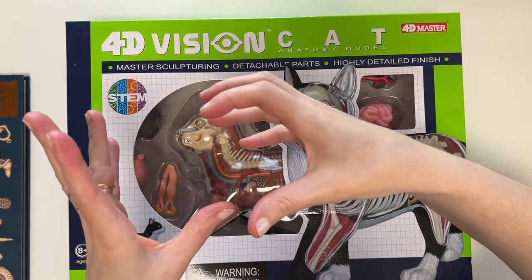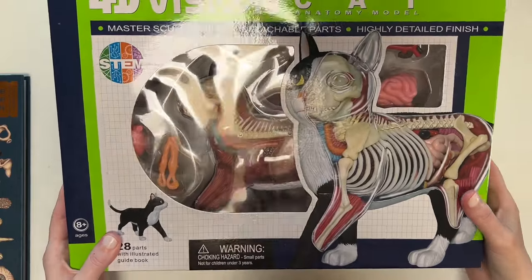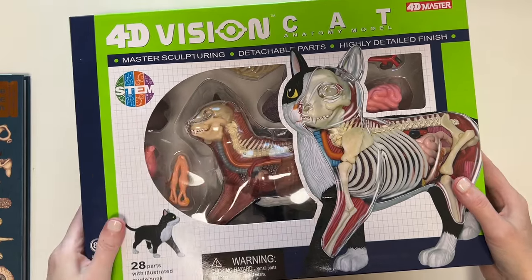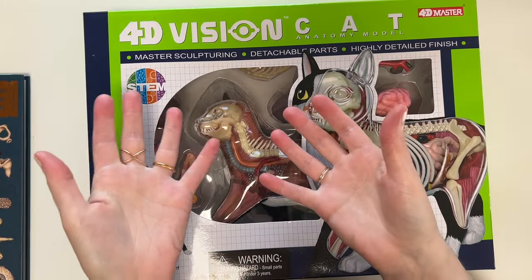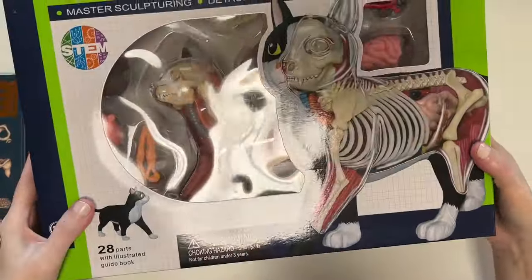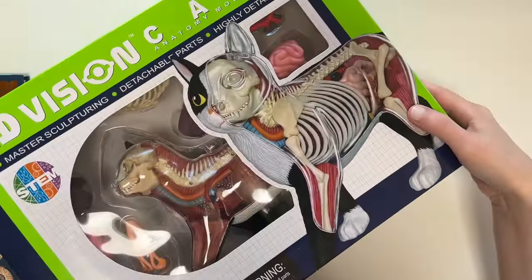So this is a 4D Vision cat anatomy set. I got this from Rainbow Resource. For science this year we're going to be studying biology, mostly focusing on anatomy — specifically human anatomy. But I thought this was really fun because my daughter really likes cats, and I thought it would be an interesting project for us to compare the anatomy of a cat to the anatomy of a human, since we have a human body anatomy kit too. I think the brand is 4D Master. That's the first thing I got her for science.